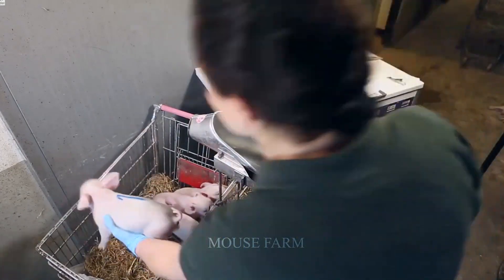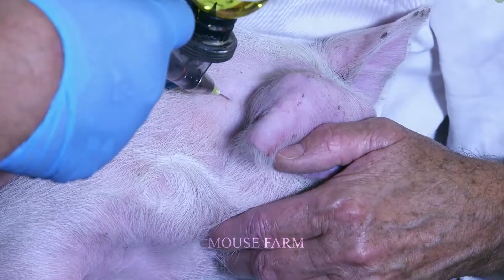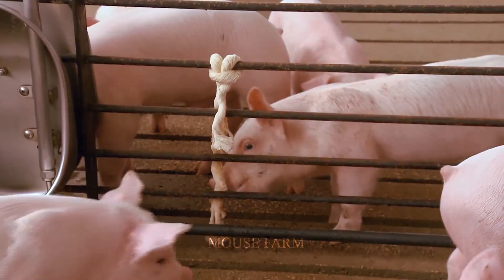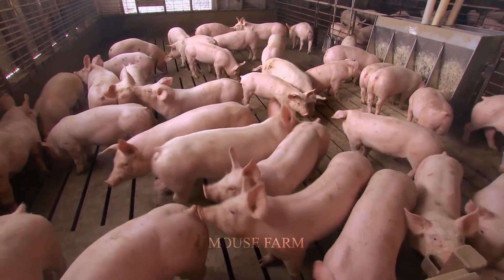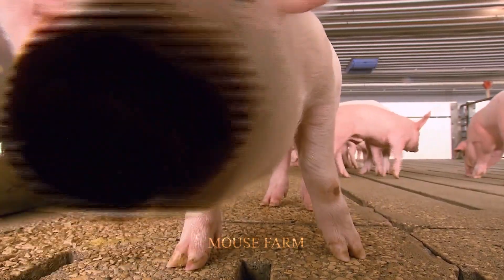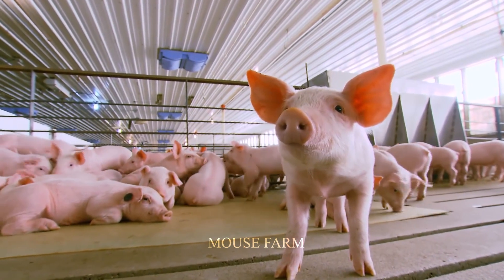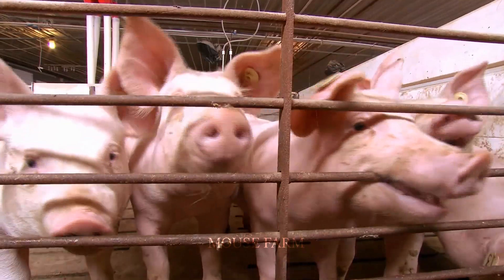There are quite a few vaccines that pigs need during adulthood, including the blue ear vaccine, cholera vaccine, mumps vaccine, and swine pneumonia vaccine. Cleaning the pig pen is very important in caring for pigs and keeping them healthy. Regular cleaning of the cage can prevent bacteria and fungi from growing in the barn, preventing diseases and infections for pigs.